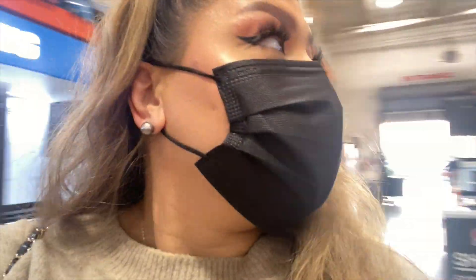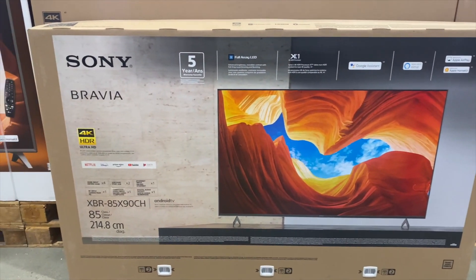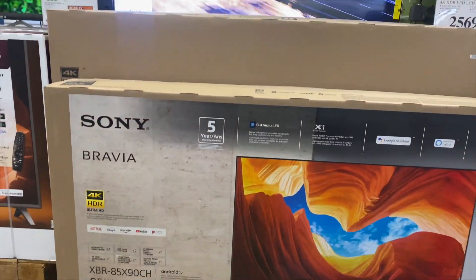We're here at Costco, so let's see what we can find. Sony Bravia — he's excited. How many inches is this? 85 inches, you guys. Glenn's dream is to have an 85-inch TV. I mean, I wish I had the wall but that's my closet.